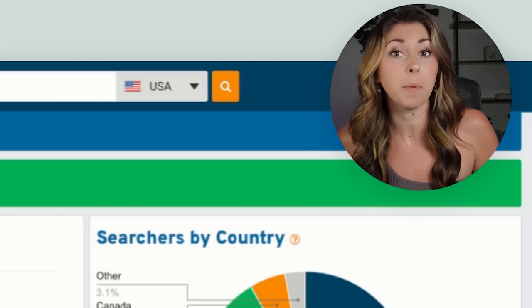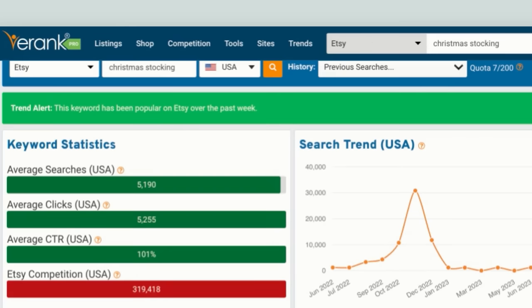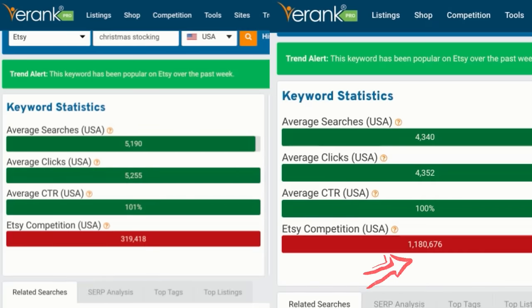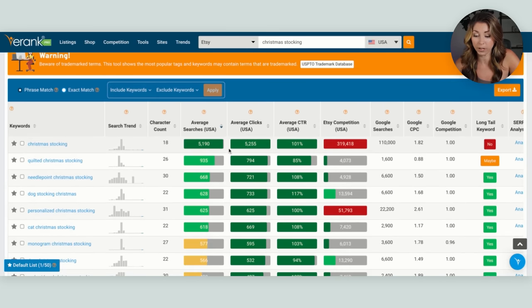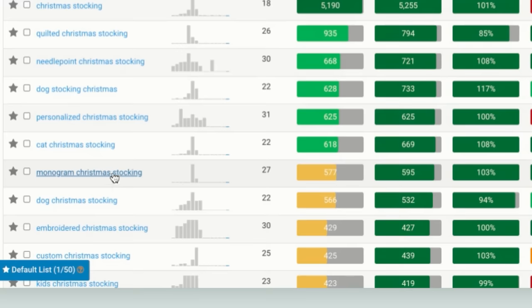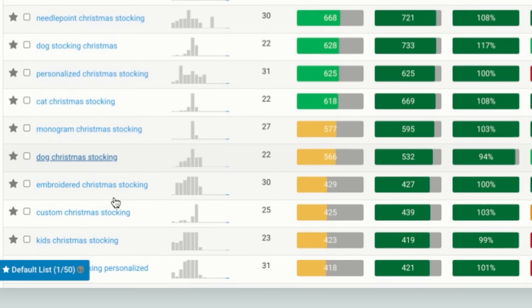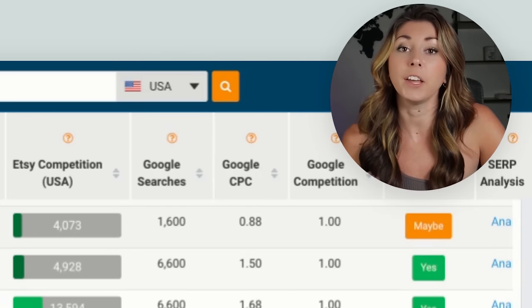Let's move on to the next popular Christmas search: Christmas stockings. According to E-Rank, 'Christmas stocking' gets about 5,000 monthly searches, and the competition is way less than ornaments — 300,000 competing versus a million. Scrolling down we can look at sub niches: dog stocking Christmas, cat Christmas stocking, monogram Christmas stocking, another dog Christmas stocking, custom Christmas stocking. You can see there are quite a few sub niches under this product where you can still stand out.